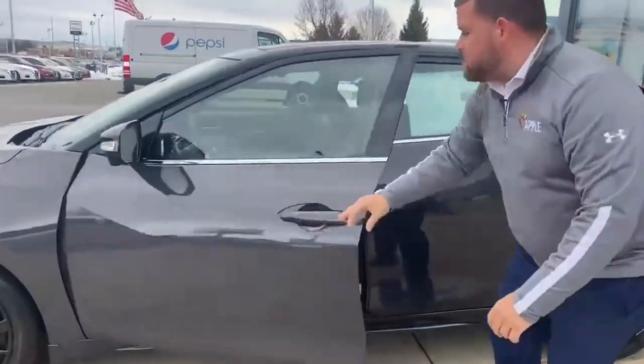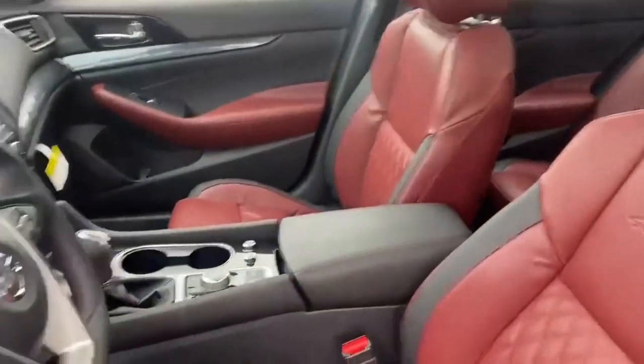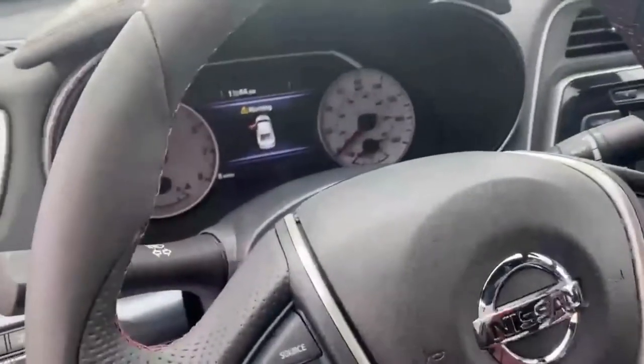As we go inside the vehicle, you'll notice for the 40th Anniversary you'll actually have the dark red interior with the black accents, as well as your white gauges there on the dash, which gives it a throwback to a retro feel.